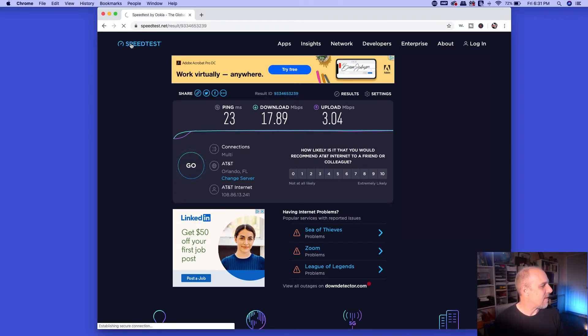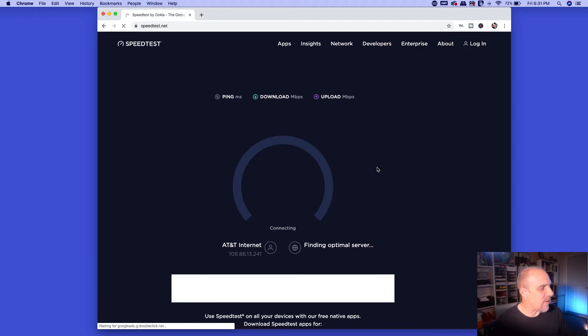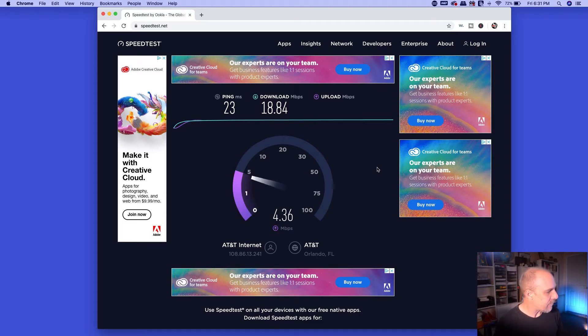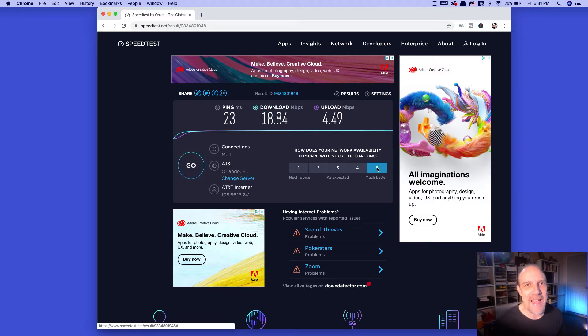Let's run it again and see what it is right now. What you basically want to do to figure out how well you can stream is take your upload speed and multiply it times 700. You really want speeds of at least 4,000 to 5,000 megabits — 3,500 minimum. There's our download speed: 18.84. We're doing a little better right now — looks like we're going to be in the fours. 4.49. So 4.49 times 700 is 3,143 — I can't even stream at 780p with that speed, which is why some of my video quality was so poor.